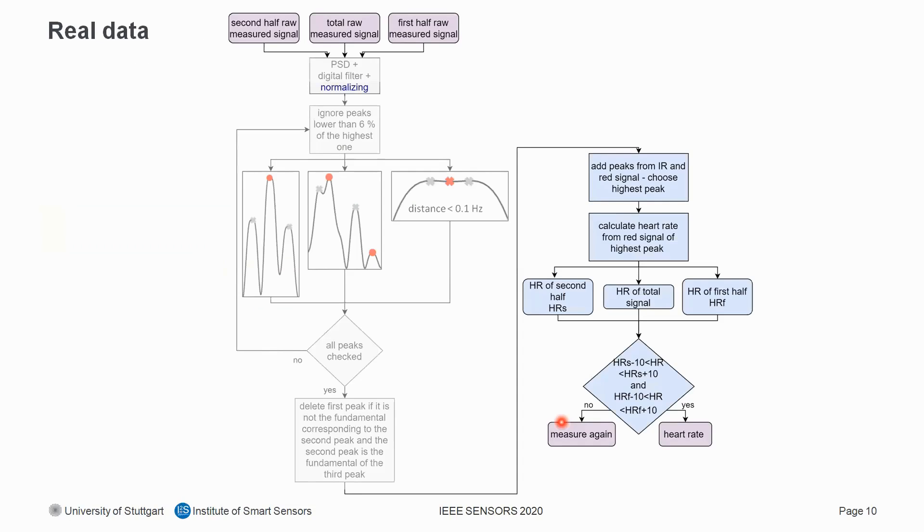For real data, the algorithm was extended with additional blocks. First, the signal is normalized to remove dependence on absolute values. To handle short-term disturbances, the heart rate is calculated three individual times: once for the whole signal, once for the first half, and once for the second half. The algorithm checks if the heart rate of the whole signal is within ±10 BPM of both halves — only then is the calculated heart rate shown as valid; otherwise, the patient is asked to re-measure. Additionally, we check if the peak of the finger sensor signal chosen for heart rate calculation is also the highest peak of the combined signal.